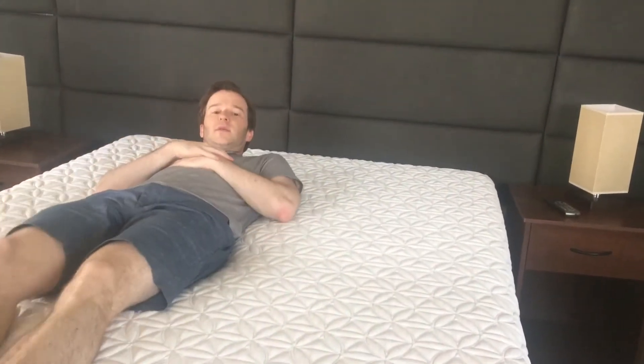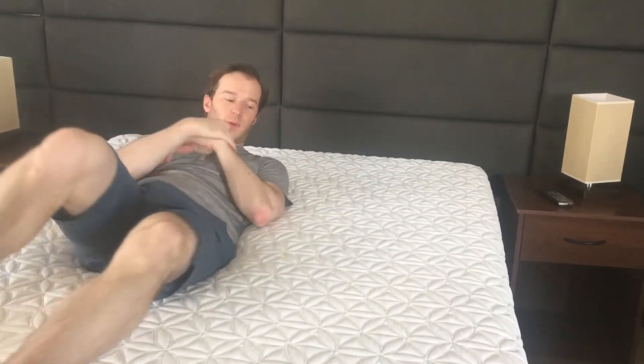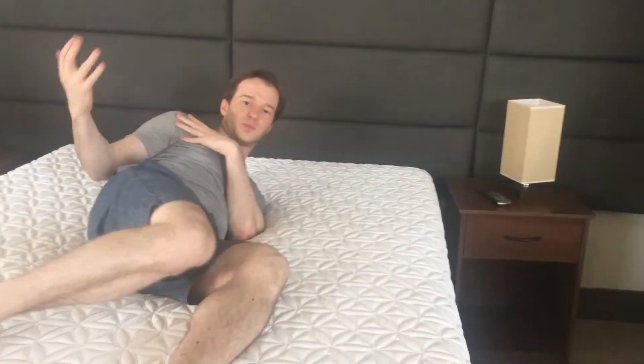If I'm on my back, I can feel my hips sink in. It's kind of like you hear about a mattress enveloping you or hugging you — that's kind of the feeling you get here. If I move around, it's that slow-moving memory foam, so it'll take a while to respond to my movements. If I move over here, it's still kind of responding to me.